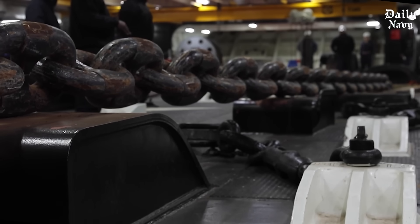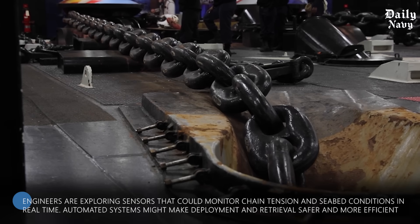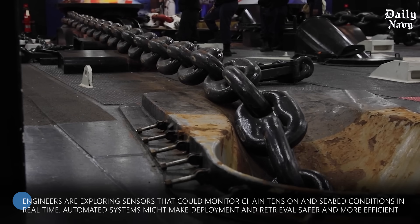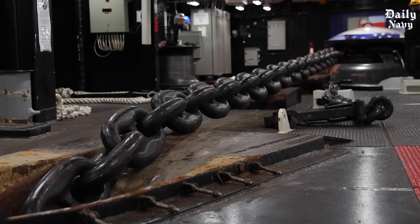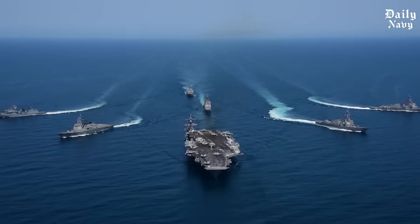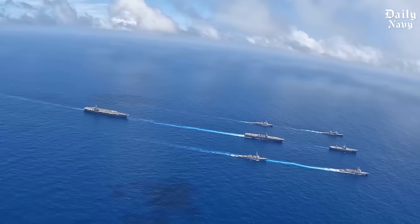Future developments in aircraft carrier anchor systems may include smart technology. Engineers are exploring sensors that could monitor chain tension and seabed conditions in real time. Automated systems might make deployment and retrieval safer and more efficient. Some proposed systems would integrate with the ship's navigation computers to automatically adjust anchor scope based on weather conditions and sea state, reducing sailor workload while improving anchoring reliability.